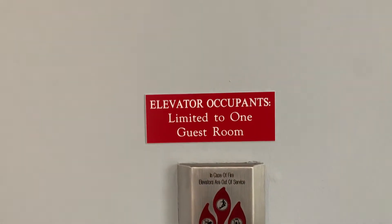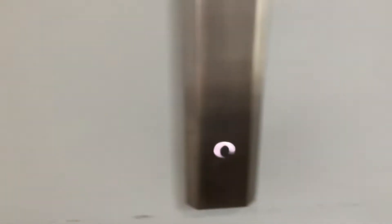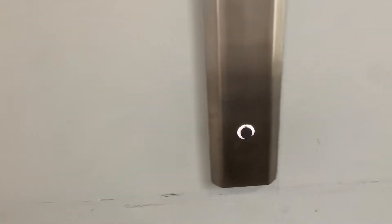Elevator occupants limited to one guest room. I mean, these were definitely not designed to meet today's standards — 2,000 pound capacity, two banks of 2,000 pound capacity for an 8-story hotel. And not every single hotel in Wildwood has an elevator; this is one of the very few that actually does.